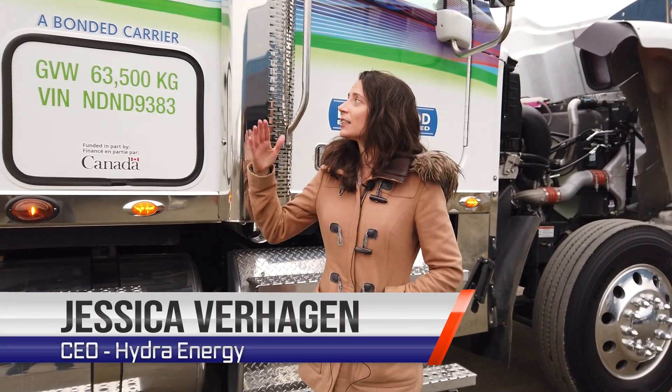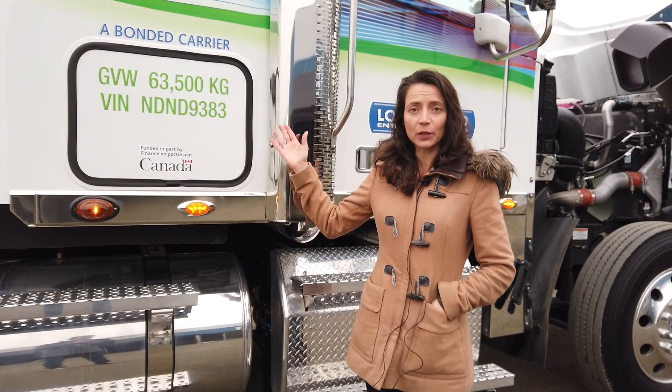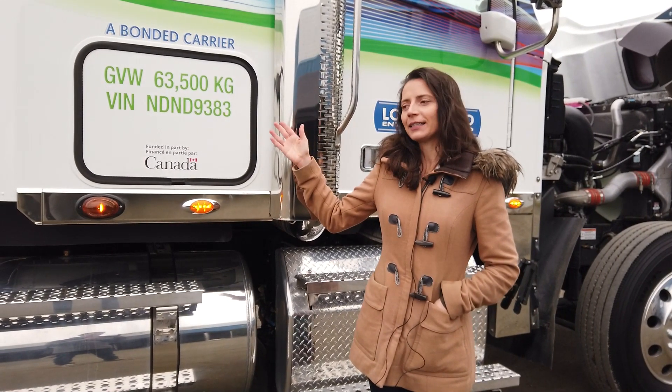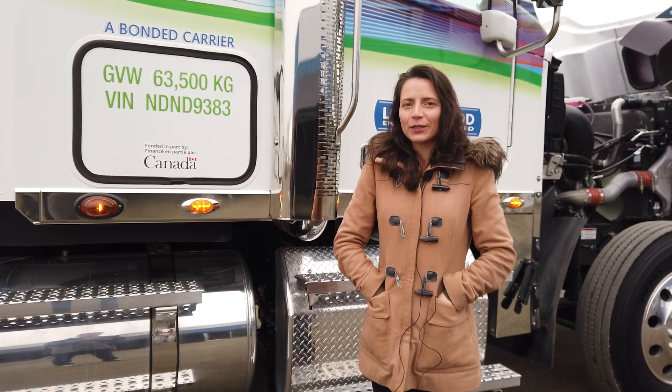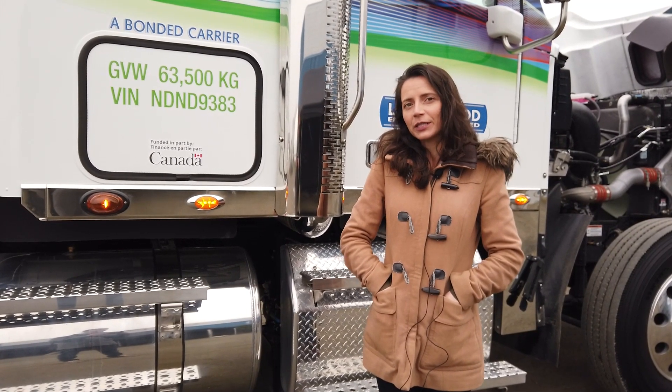Hi, I'm Jessica Verhagen. I'm the CEO of Hydra Energy. I've got a converted truck behind me. It's retrofit to run on hydrogen and co-combust with diesel. It is a big day for us — it's our first delivery of one of these trucks to a paying customer up here in Prince George.